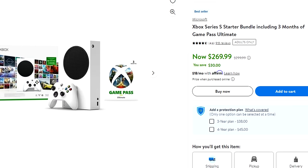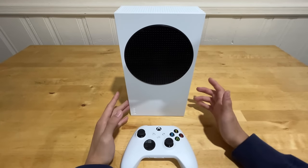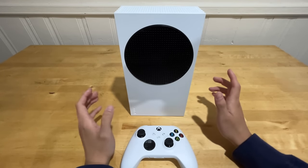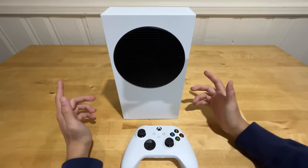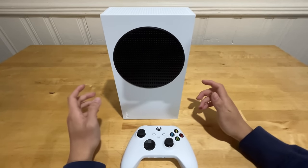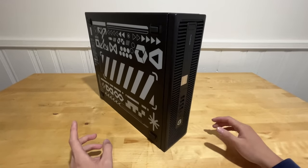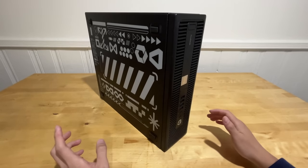This Xbox retails for around $300, but there are a lot of deals where I've seen it drop to $200, which is what I picked it up for. It runs 120fps with 1440p. Just for comparison, a PC at around $300 is not as good as the Xbox in performance, running around only 60fps.